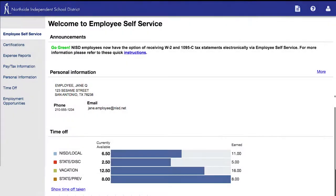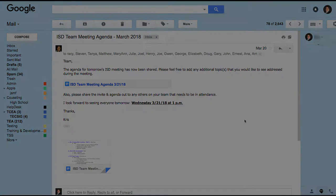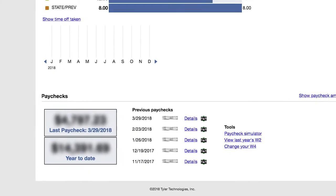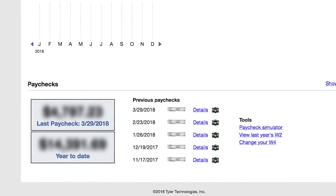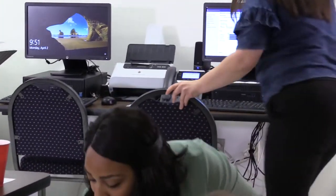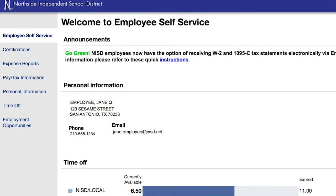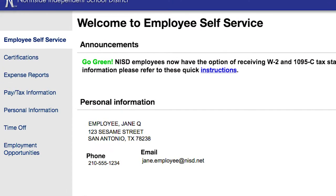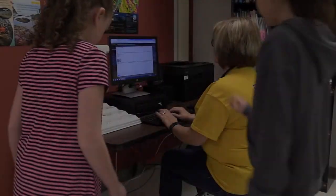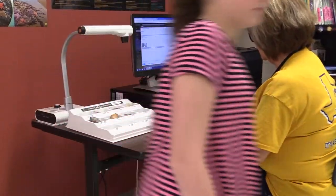Systems such as Employee Self-Service, Munis, and email contain confidential information. For staff, this information includes things like your payroll information and social security number. If somebody gains access to your Employee Self-Service account, they can wreak havoc on your life by viewing or changing your personal, contact, and payroll information. Keeping this information safe is the job of all users of the Northside network.